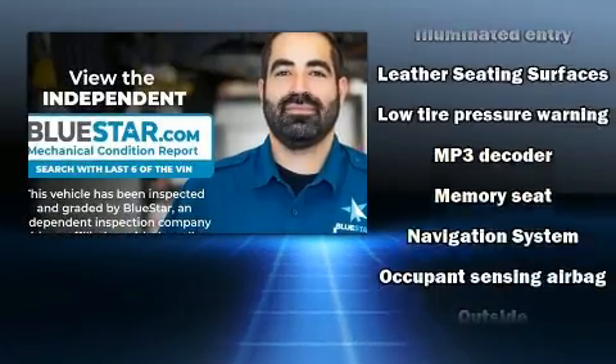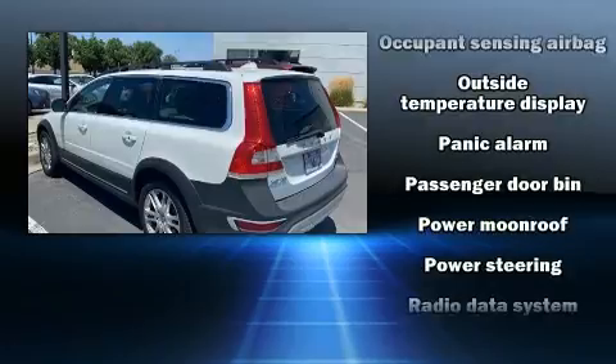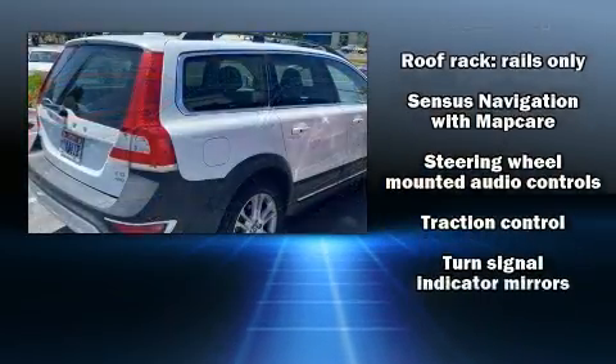Volvo ensures the safety and security of its passengers with equipment such as dual front impact airbags with occupant sensing airbag, ignition disabling, and four-wheel disc brakes with ABS.